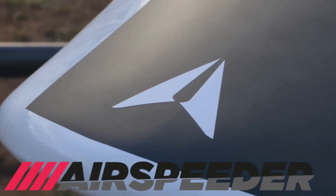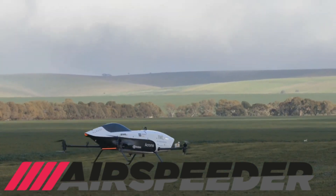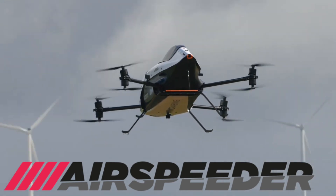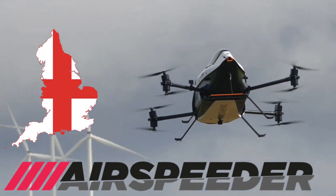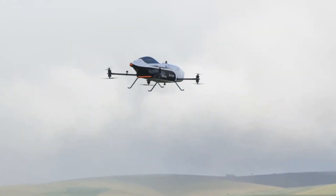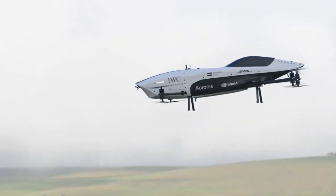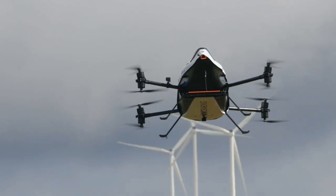Number 6: The Airspeeder Mk3, which is said to be the world's first electric flying racing car, has been revealed. Airspeeder, which is based in England, has also stated that it will be conducting a new global racing series for its flying race cars. This series is scheduled to take place during the second half of this year.